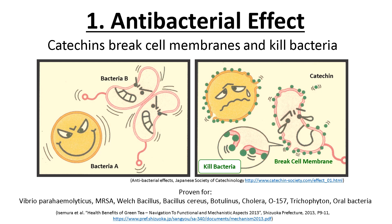Bacteria have different styles and shapes, and if the conditions meet, they grow by themselves. Catechins stick to the bacteria's cell membranes, break the membranes, and eventually kill the bacteria. This effect is proven for the following food poisoning bacteria.